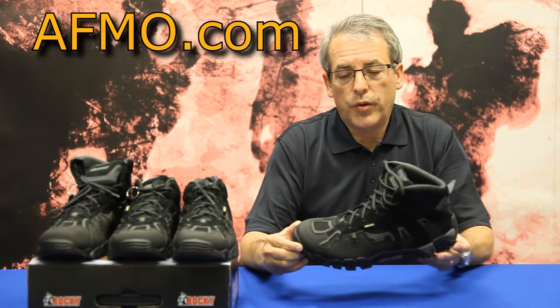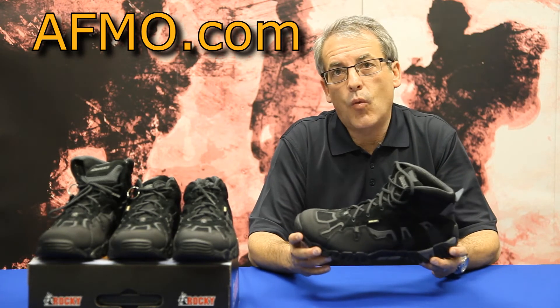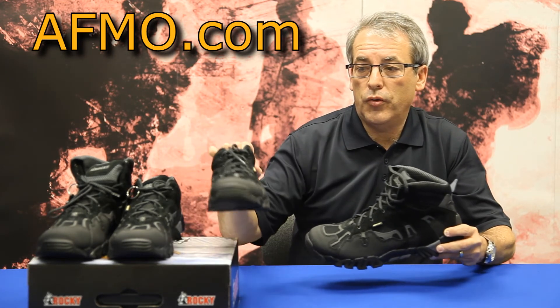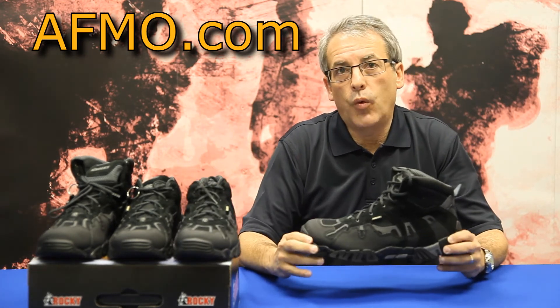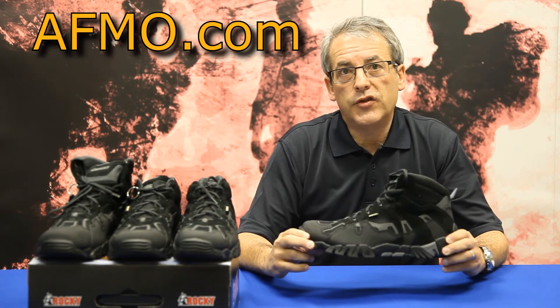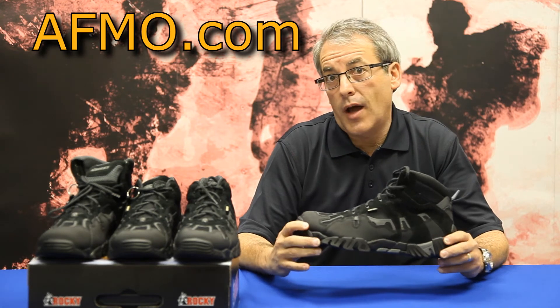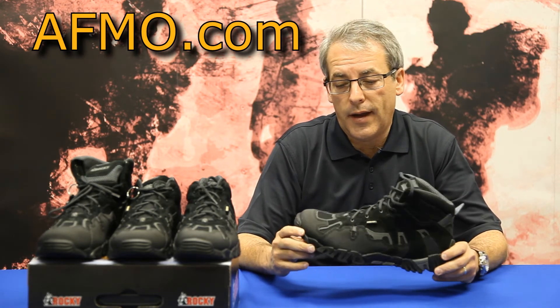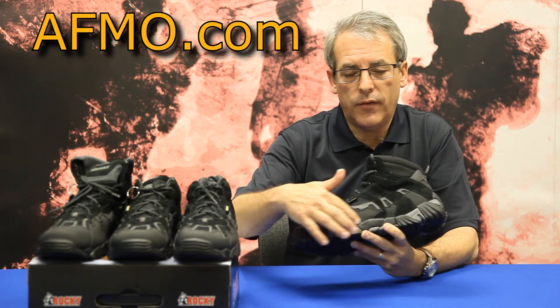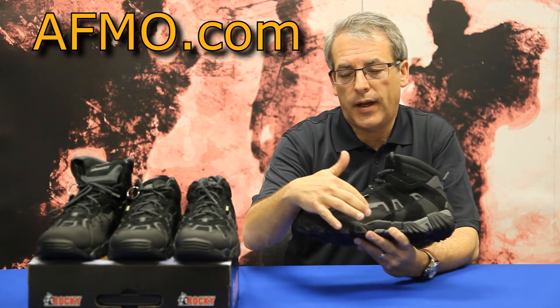This boot feels lightweight like an athletic boot or shoe, except it has reinforcements that will let these boots and shoes last a lot longer than a normal athletic shoe. You've got polyurethane reinforcement all around the athletic mesh.